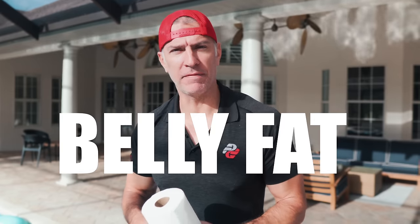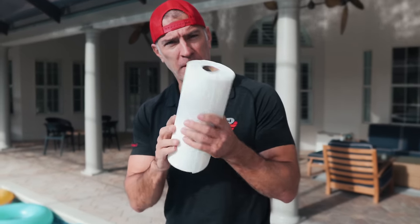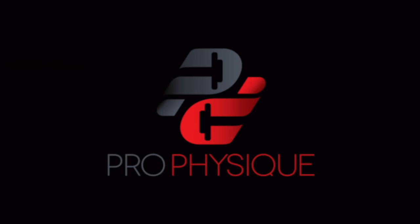In today's video, you're ready to lose that belly fat. You're ready to go from this to this. I'm going to explain how spot reduction becomes a part of the process of losing belly fat, and I'm going to explain it using this paper towel roll and this pool.